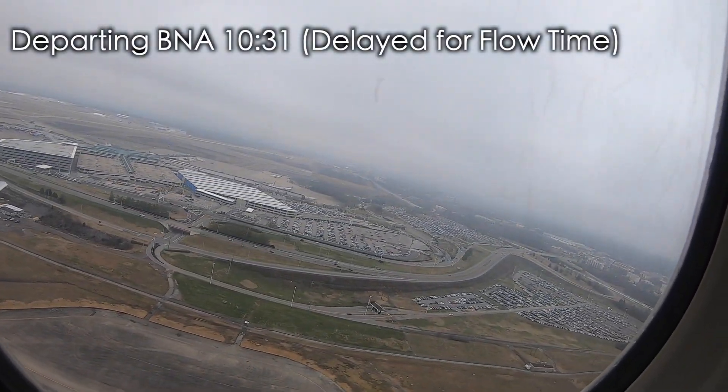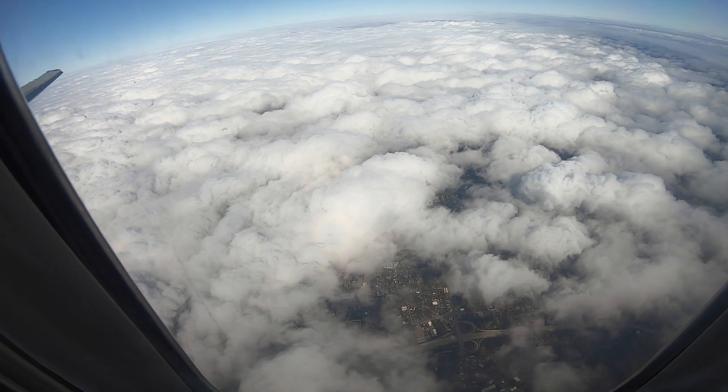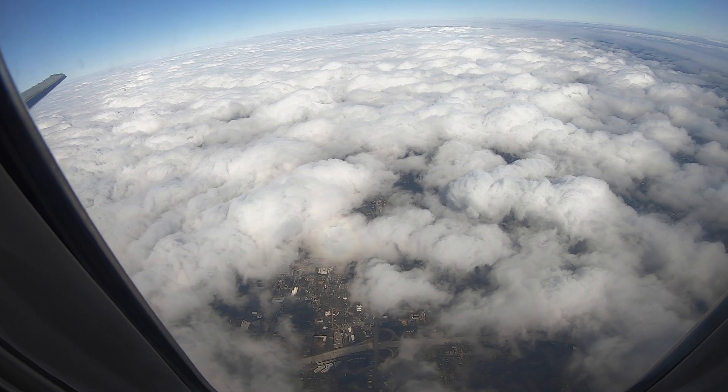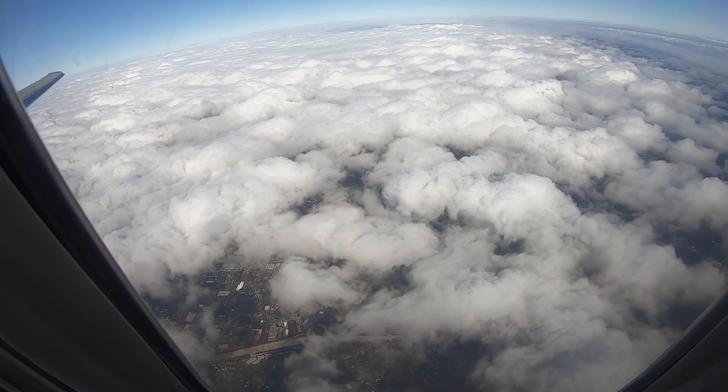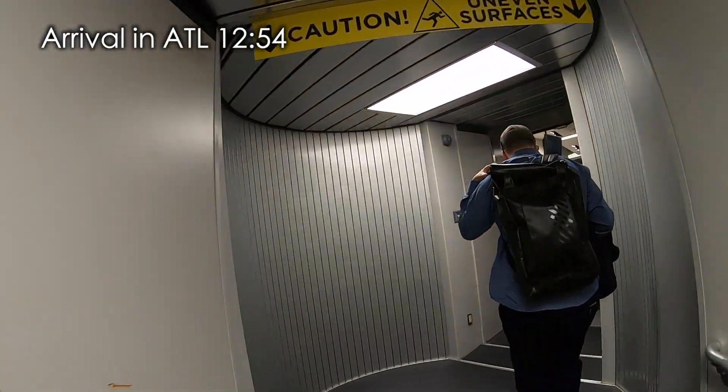One factor to consider is that on my flight from Nashville to Atlanta, we sat on the ground for about 20 minutes for a flow-time delay. If you take the time that I actually arrived at the airport at 8 a.m., if I were getting the aircraft ready to go, I would probably be through Atlanta and well into Albany by the time I arrived in Atlanta via airline.